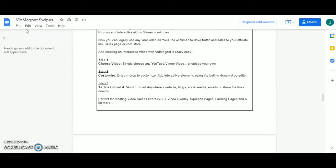Step three: click, embed and send — embed anywhere: websites, blogs, social media, emails, or share the link directly. Perfect for creating video sales letters (VSL), video overlays, squeeze pages, landing pages, and lots more.